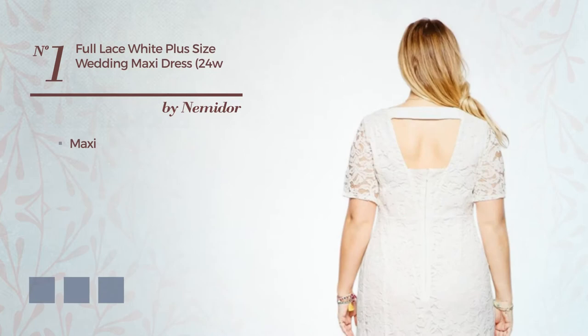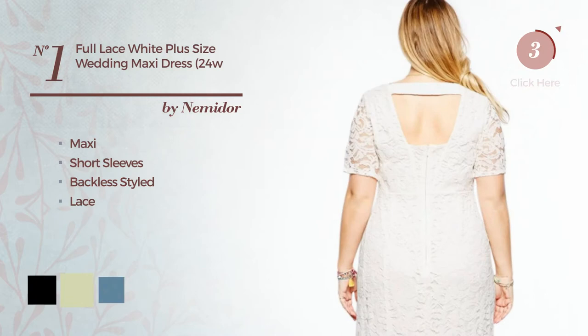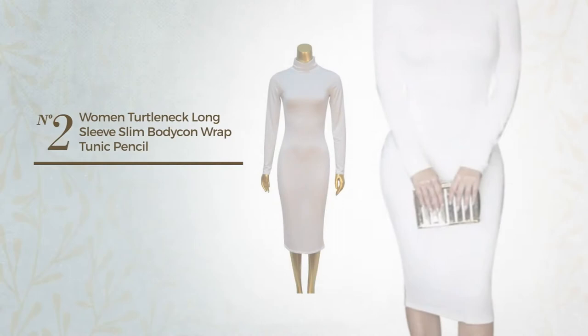Number 1: Maxi Dress. Featuring short sleeves with a backless style, accentuated with lace. Available in 7 color variations, for instance, black, white jade, and blue jay.